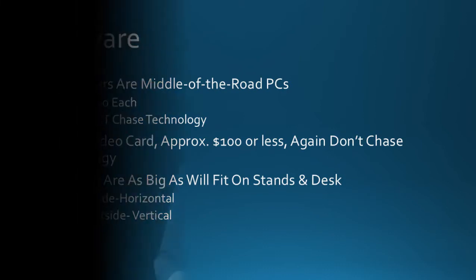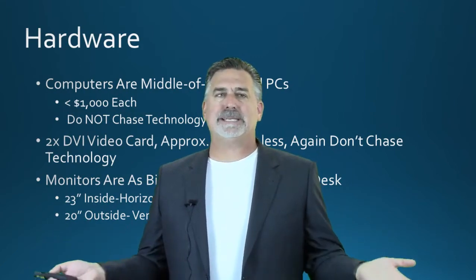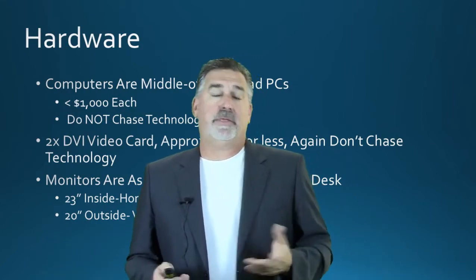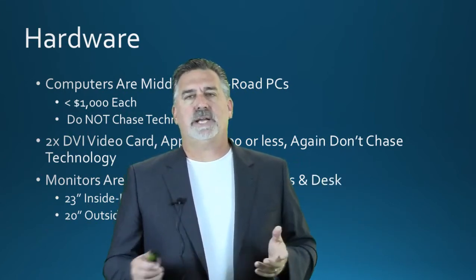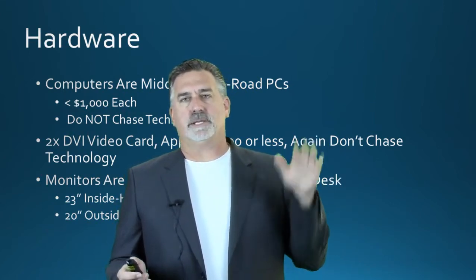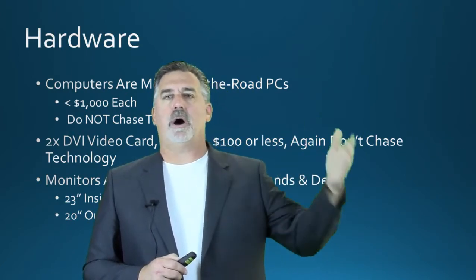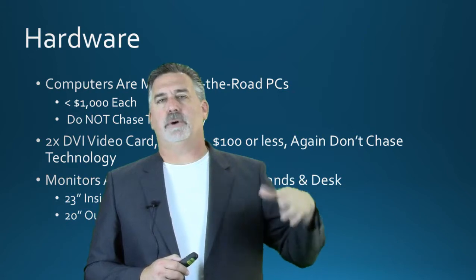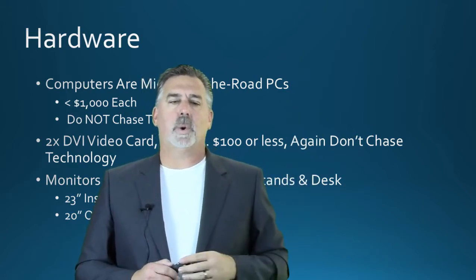I bought a laptop a couple years ago, paid several thousand dollars for it, just sold it and got like $60 for it. If I'd have known, I thought I'd get at least a few hundred dollars — if I'd have known it was going that cheap I would have given it to charity. So don't chase technology because as soon as you buy the hardware it's going to decrease in value very quickly. I'd rather just buy a new computer each year and always have that new technology.